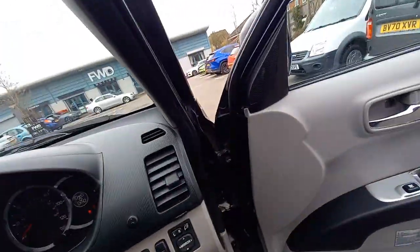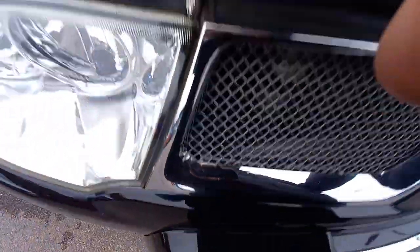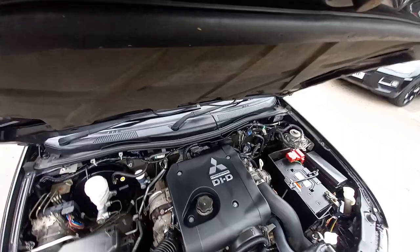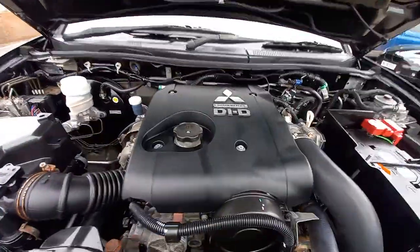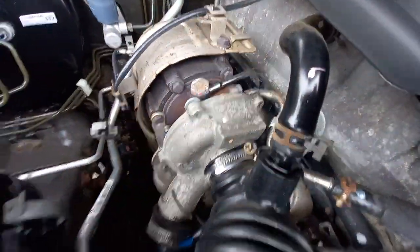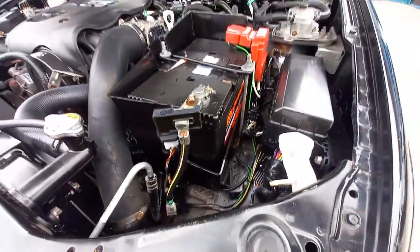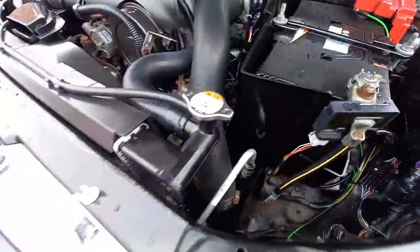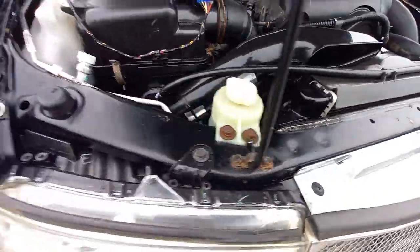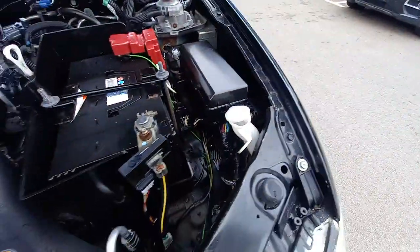Let's switch the engine off and look under the bonnet. It's the 2.5 common rail four-cylinder diesel engine — turbocharged, with the turbocharger visible. There's the airbox and a proper-sized battery. Everything is nice and clean up here. HPI clear — never been involved in an insurance claim or accident.